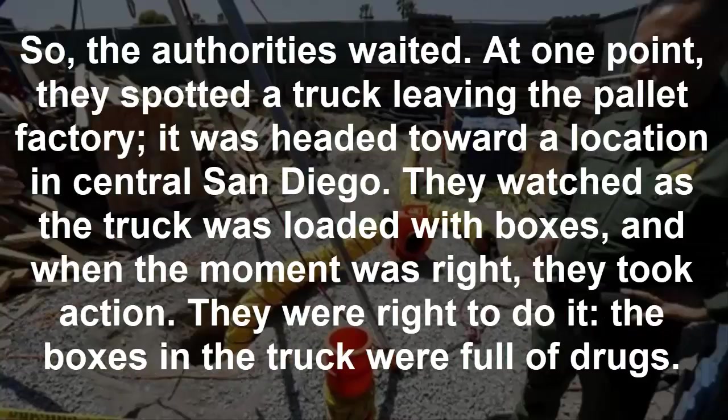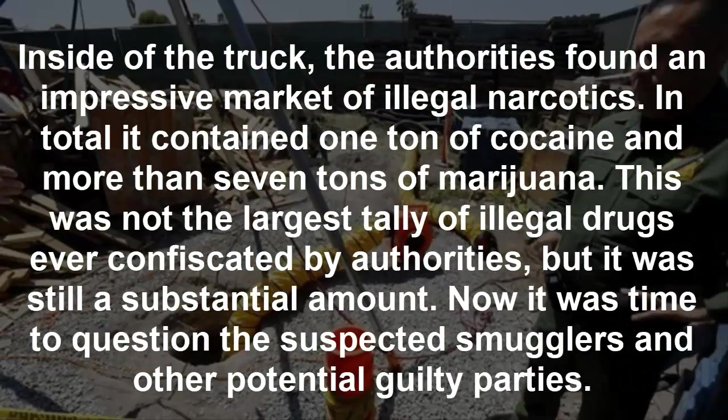Authorities waited. At one point, they spotted a truck leaving the pallet factory headed toward a location in central San Diego. They watched as the truck was loaded with boxes, and when the moment was right, they took action. They were right to do so — the boxes in the truck were full of drugs. Inside the truck, authorities found an impressive haul of illegal narcotics: in total, one ton of cocaine and more than seven tons of marijuana, a substantial amount.